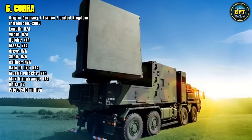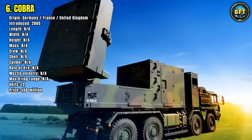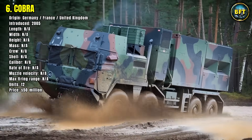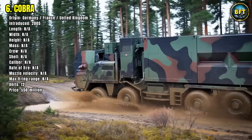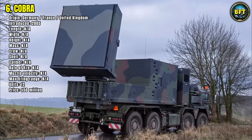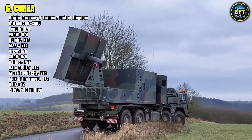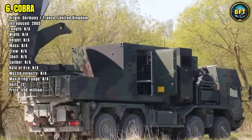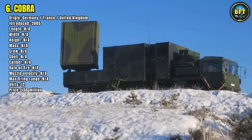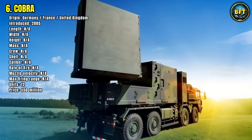Though it does not fire any weapons itself, it plays a vital role in battlefield awareness. COBRA is truck-mounted and highly mobile, operating across varied terrain. The system does not use ammunition, nor does it have traditional crew numbers or calibers, but its presence on the battlefield can save lives and shift the course of engagements. Germany fields 12 of these high-tech radars, each one feeding precision targeting data to frontline artillery like the PZH-2000.